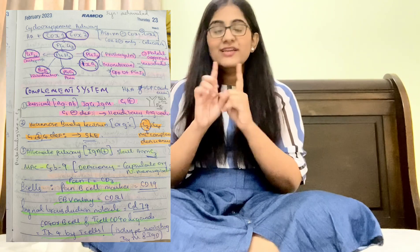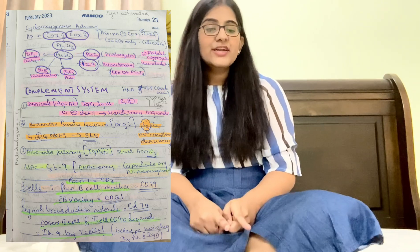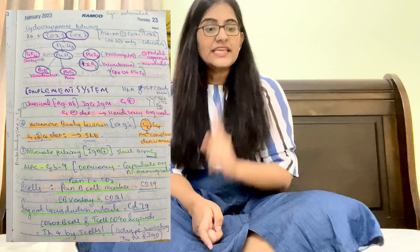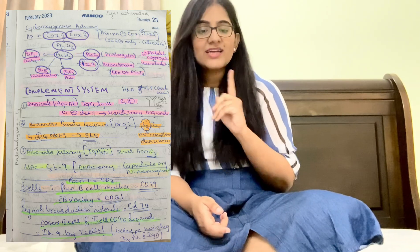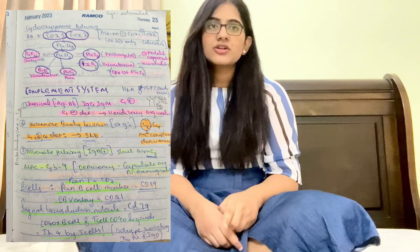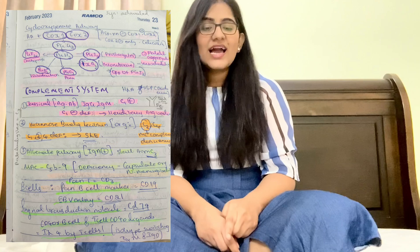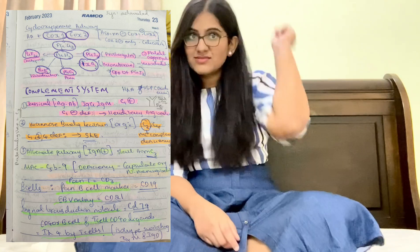For the cyclooxygenase pathway: arachidonic acid + COX-1 and COX-2 → PGG2 → PGH2. From PGH2 remember PGI2 and TXA2 (thromboxane A2) are opposite: PGI2 inhibits platelet aggregation and causes vasodilation, while TXA2 is opposite to PGI2. Also remember PGD2 causes vasodilation, and PGF2-alpha is carboprost in gynecology.